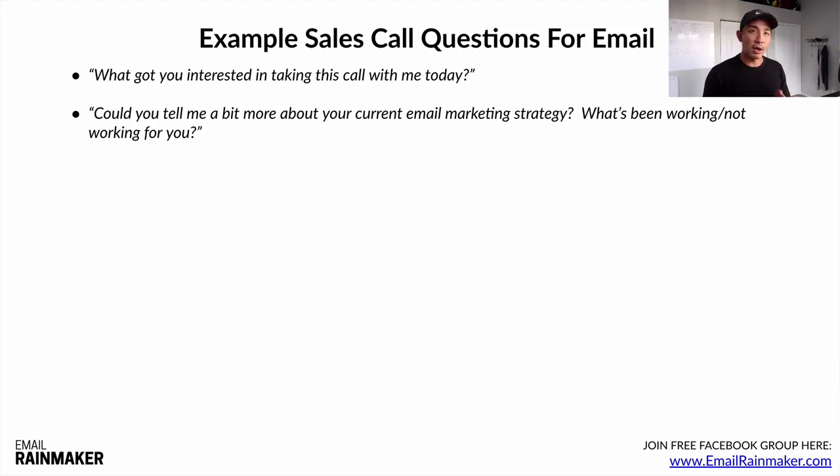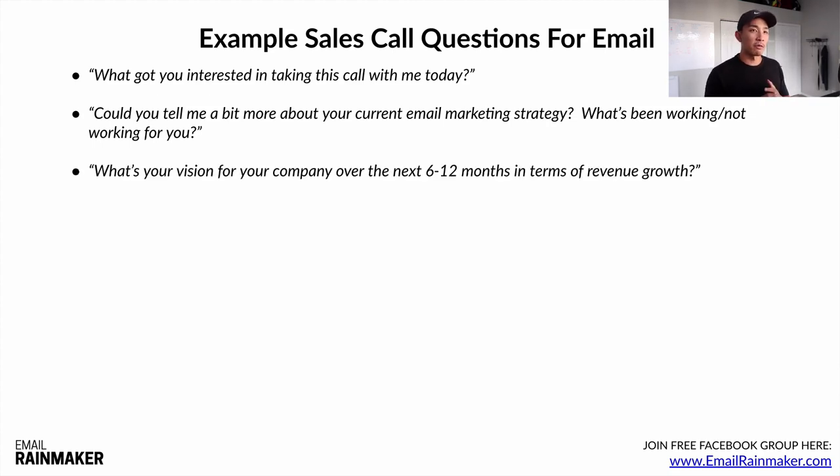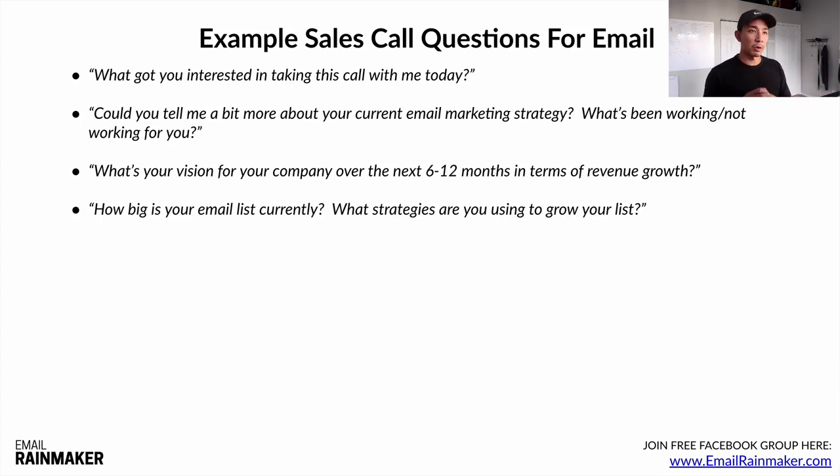You might also ask: 'Could you tell me a bit more about your current email marketing strategy? What's been working or not working for you?' — to dive into their current situation. 'What's your vision for your company over the next six to 12 months in terms of revenue growth?' — to see where they're trying to go. 'How big is your email list currently, and what strategies are you using to grow your list?' This is both a current situation and a qualification question — if they say they don't have an email list, we know we can't help them.